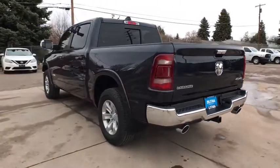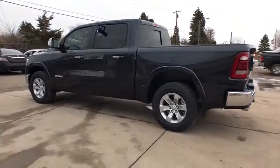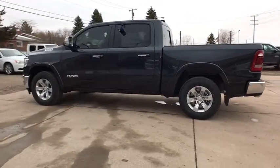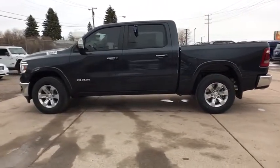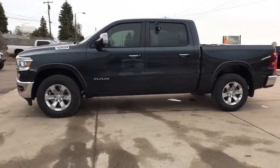Cruise control, ABS four-wheel, front floor mats, four-wheel disc brakes, aluminum wheels, premium sound system, auto-off headlights, rear defrost, universal garage door opener. Drive away with a great deal on this vehicle.